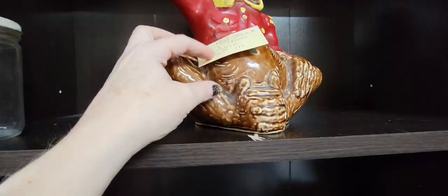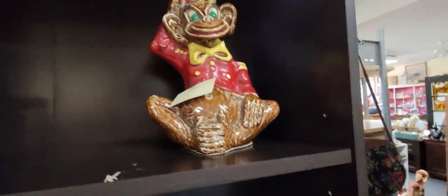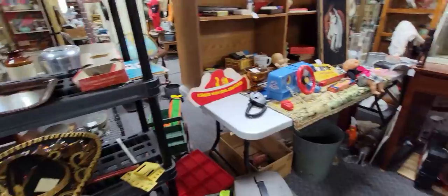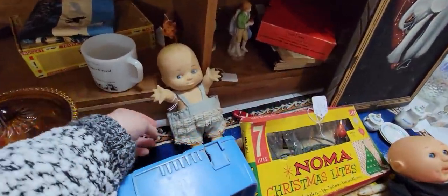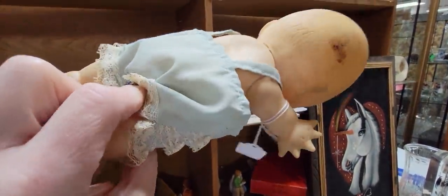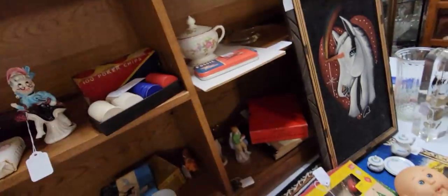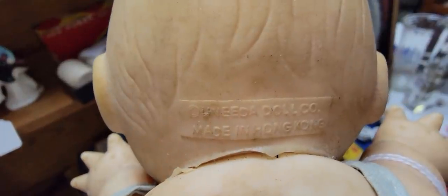The little monkey sitting next to him is pretty cool too. He's a bank, I think. He's $52 — it's a little bellhop monkey. Oh baby, her little britches are too big. She's dirty. She's $4.95. Who made you? You're a Unita doll made in Hong Kong. You're a dirty girl.